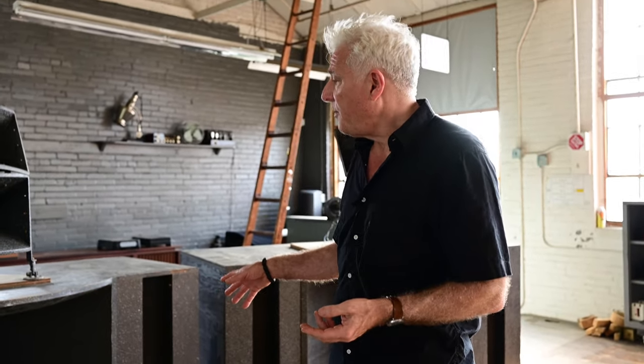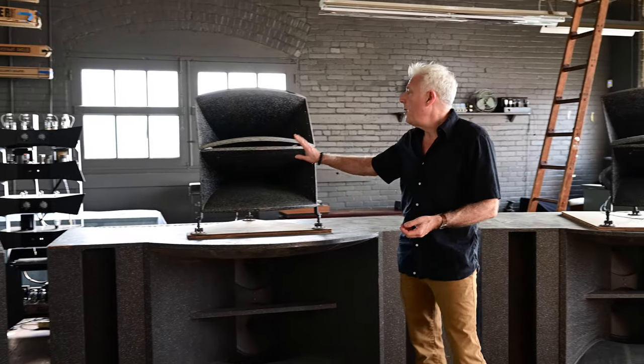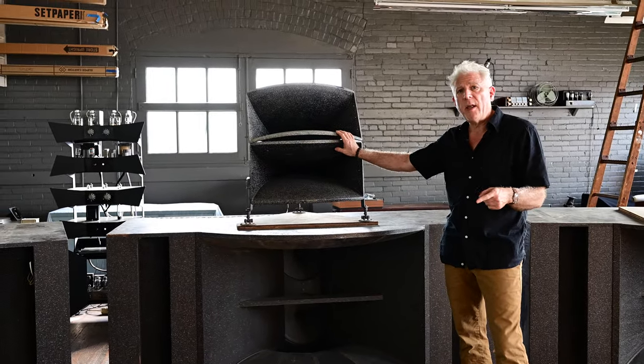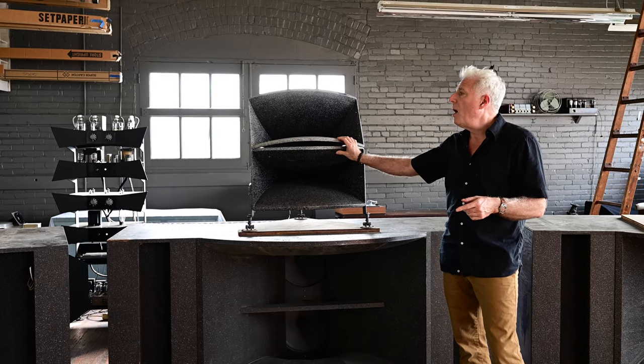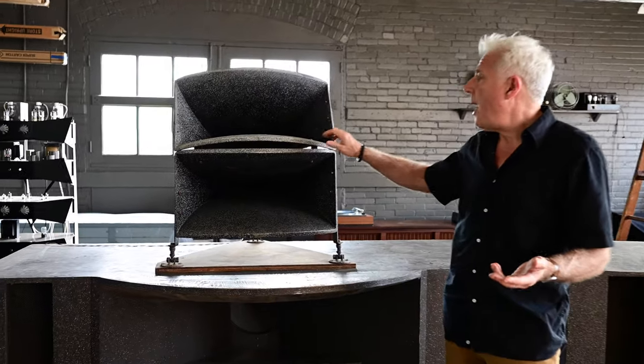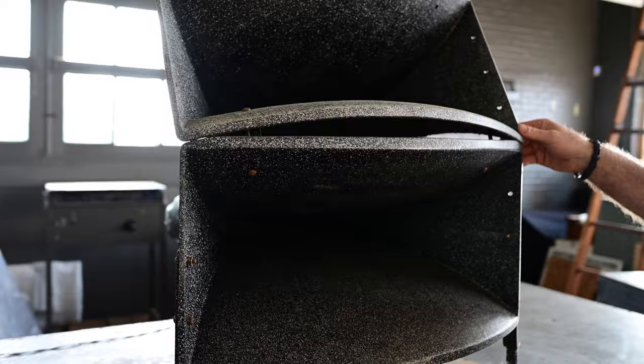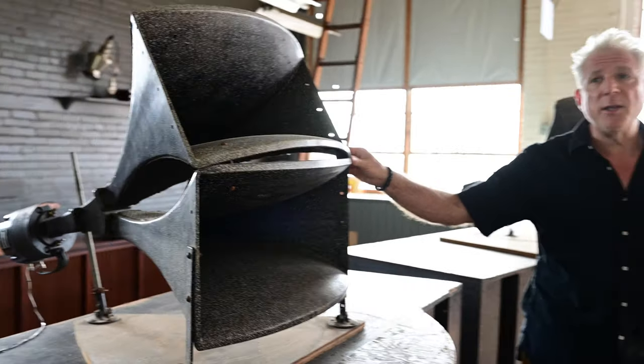This system had the bass cabinet and then these radial horns, which RCA developed after World War II. They essentially invented the radial horn, cast in aluminum, along with the 9400 series compression driver, which we use on the AC-1.